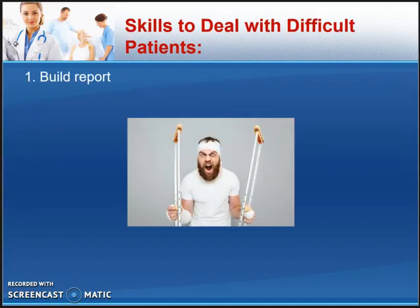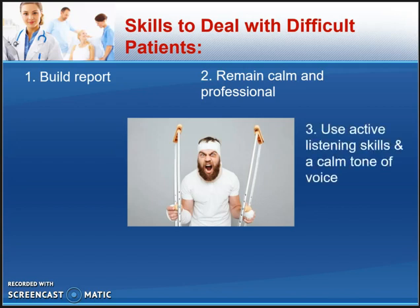How do we deal with a difficult patient? Number one is to build rapport — a French word used in English meaning connection or relationship professionally. We listen and try to understand, making the patient feel like a person we care about. Number two is to remain calm and professional. Number three, which links to the previous two, is to use active listening skills and a calm tone of voice — if the patient is showing anger, we remain calm. Number four is to acknowledge their concern, saying something like, 'I understand you're afraid,' or 'I understand this is quite scary for you.'